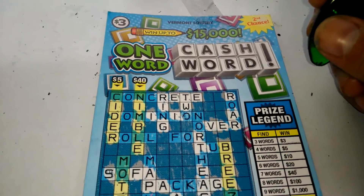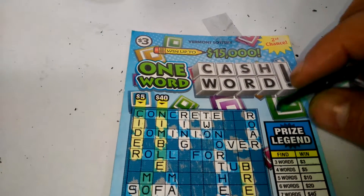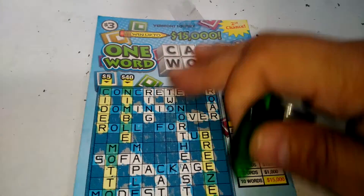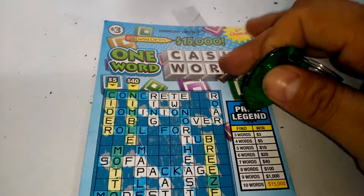What's up, brother? We've got a $3 one-word cashword from the Vermont Lottery. The first time I've ever done some tickets from Vermont. But this is a crossword game, a cashword.